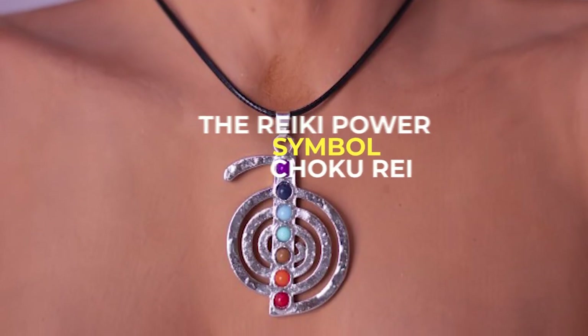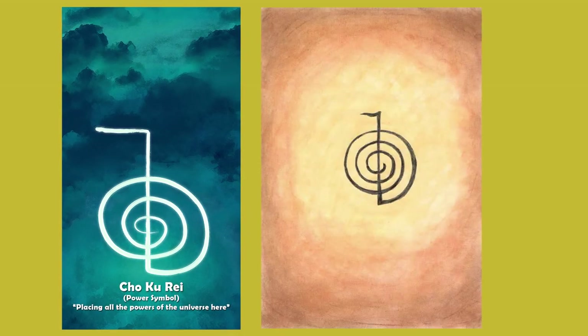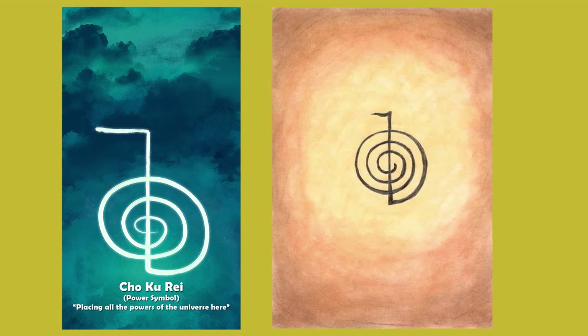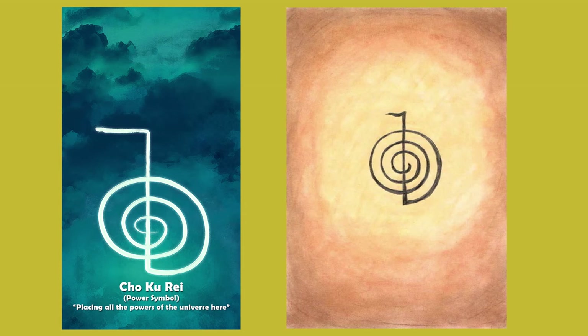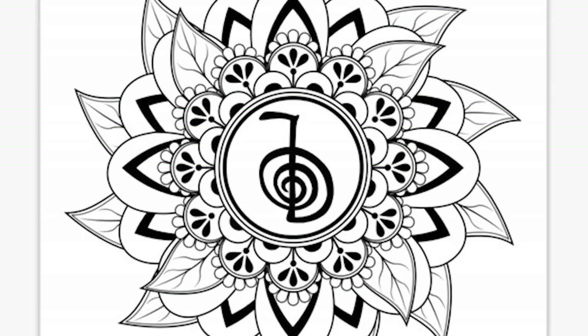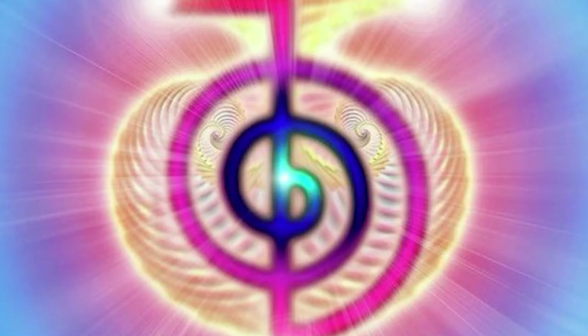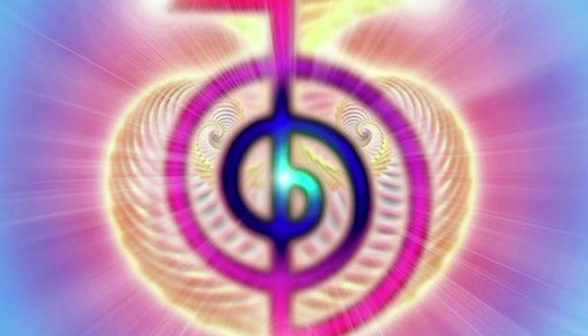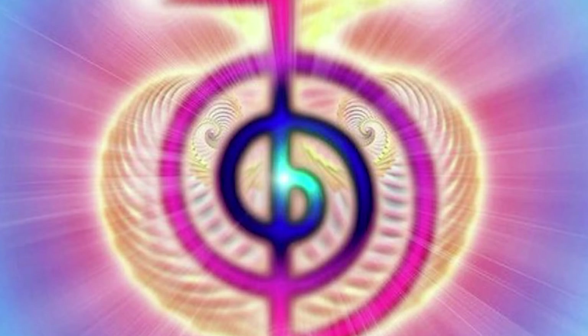The Reiki power symbol, Choku Rei. The Choku Rei is also known as the power symbol, used to direct energy within the body. It's drawn at the beginning and end of a healing process and serves as a catalyst for physical healing and purification. Since the Choku Rei is a power symbol, it can be combined with other symbols to strengthen the healing process. It can be drawn or visualized on a person, place or an object to fight off negative energy and protect the recipient.